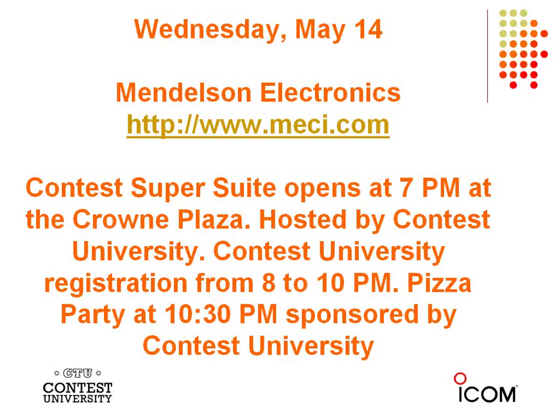The official host for Wednesday night is Contest University. This is a great opportunity to meet the students and instructors — all the professors for Contest University will be in attendance Wednesday evening. You can pick up your CTU bag and CTU registration is open from 8 p.m. to 10 p.m. You can preview the textbook, and we finish off the evening with a pizza party sponsored by Contest University at 10:30.